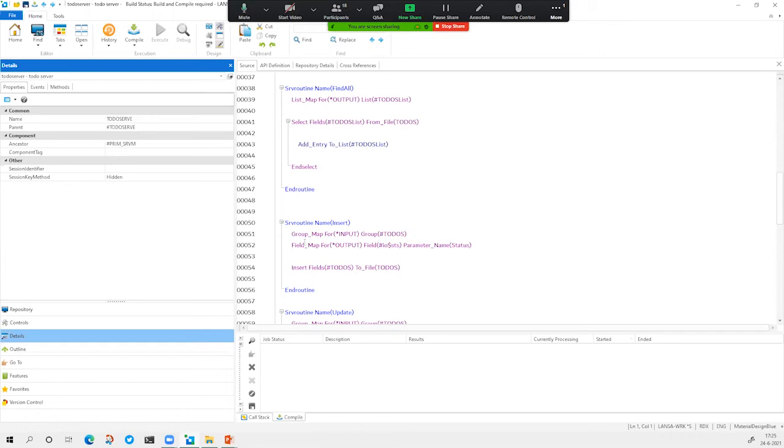Usually in open source or other environments, you really need to take care of the communication between front-end and back-end — maybe creating some JSON structures that you send from front-end to back-end. With the Visual Lanza platform, that's all taken care of, because a back-end module just has a simple interface. It has a group that inputs something and sets something back.